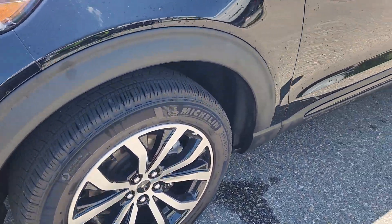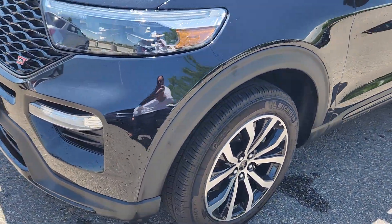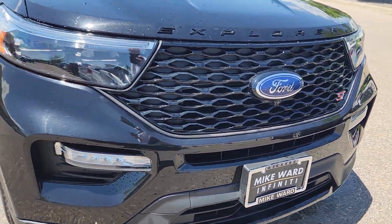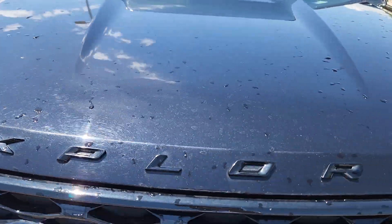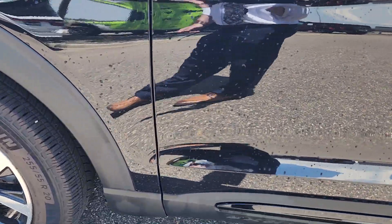So it's got new Michelins on it. Everything's in great shape with the tires. Front end of the car is in good shape. Hood's in good shape, no issues there. Front quarters are in good shape as well as the driver's door.